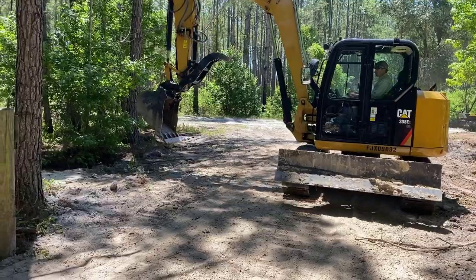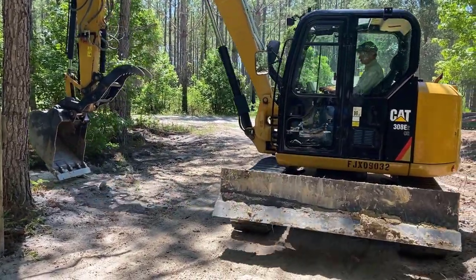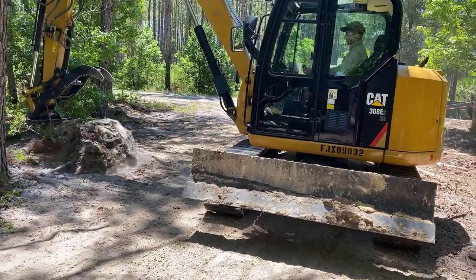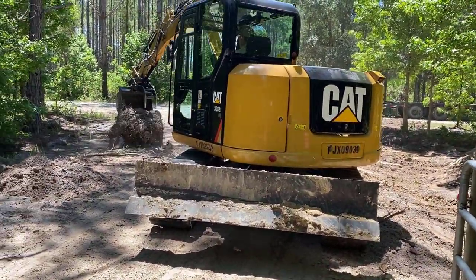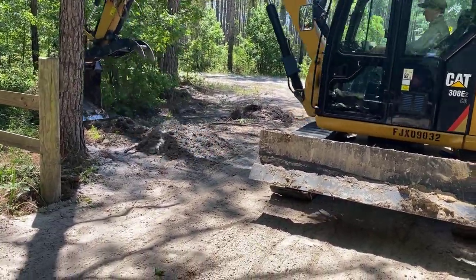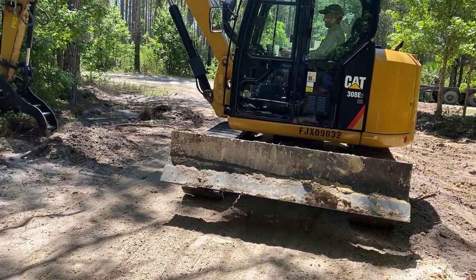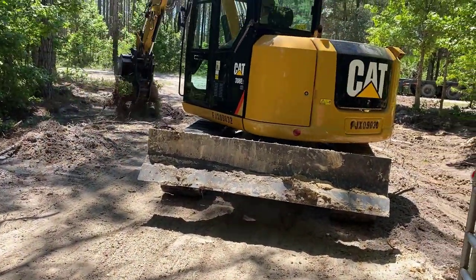Adam got that excavator from a rental company — it had 700 hours on it and was used by some kind of environmental company that didn't abuse it at all. He said what gave him the clue it was in good shape was that it didn't have a thumb on it, so he knew they were just using it for digging test holes. It's been a rock star — after the first 20 hours, you couldn't tell a new one from this one. It was really a great find.